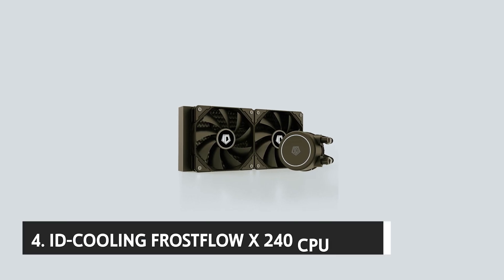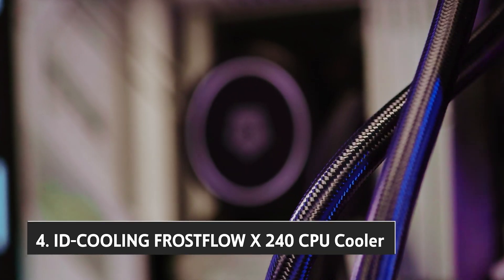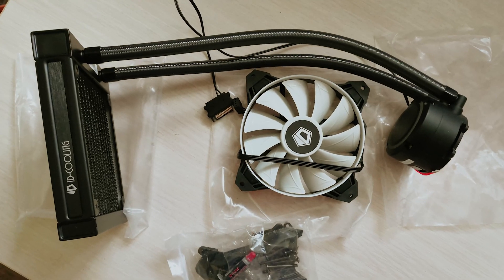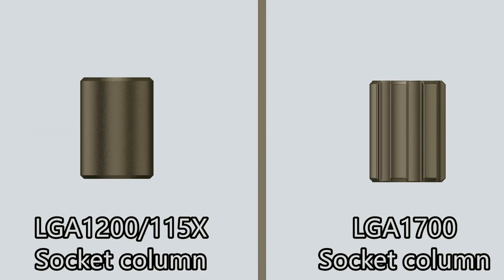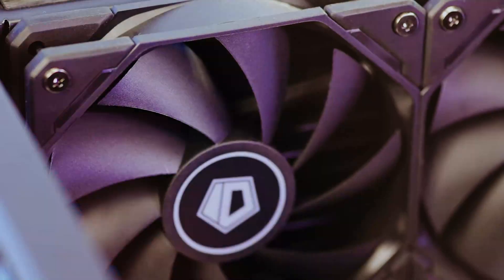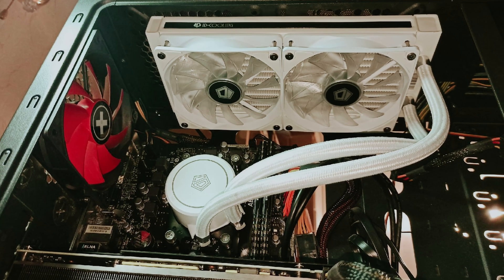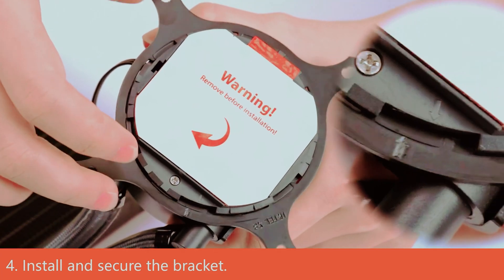At number four, we have the ID Cooling Frostflow X240 CPU cooler. The ID Cooling Frostflow X240 is created with you in mind, blending sleek aesthetics and high-performance cooling into one efficient package. Featuring a 240mm radiator and dual 120mm PWM fans, this cooler ensures your CPU remains stable even under the most demanding conditions. Whether you're an avid gamer or a dedicated professional, you'll appreciate its ability to deliver powerful thermal control without the distraction of RGB lighting, making it a perfect choice for those who favor understated elegance.